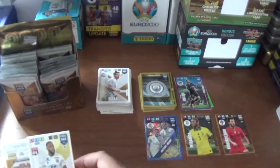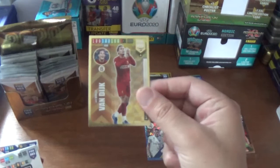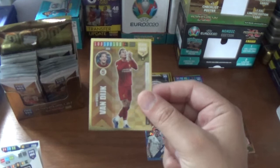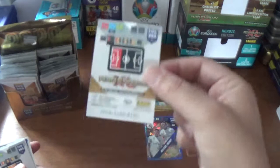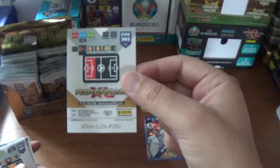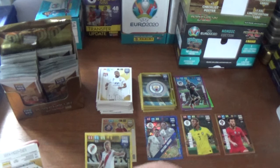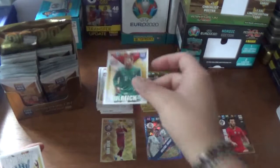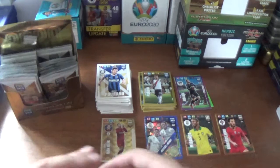Next up we start with Moussa Dembele of Lyon and a top master rare: Virgil van Dijk of Liverpool - fantastic pull, unfortunately a duplicate. Number four in the collection, 100 all across the board, 300 in total. The code for the rare Van Dijk is KF-K4-11ZQ-P15V. We also have a Leonardo Ponzo of River Plate fans favourite, and the base: Sven Ulreich of Bayern Munich, Marcos Llorente in the Atletico Madrid away kit, and Matteo Politano of Inter.